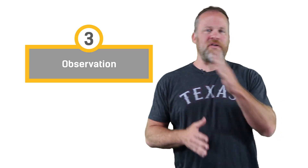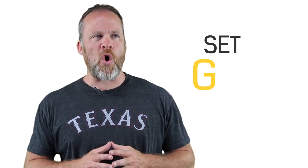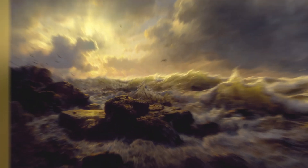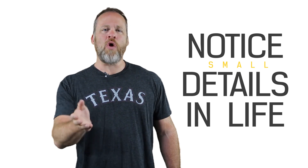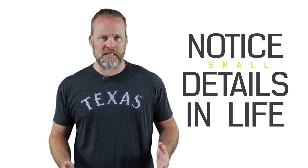Number three: observation. Give yourself a daily challenge to work on your observation skills. Most of the time you're going through life and you're not really paying attention to the small details. Set a goal — when you walk past a picture, stop and look at that painting and notice the small details. The idea is to teach yourself to notice the small details in life, and then over time you will begin to notice when something is out of place.